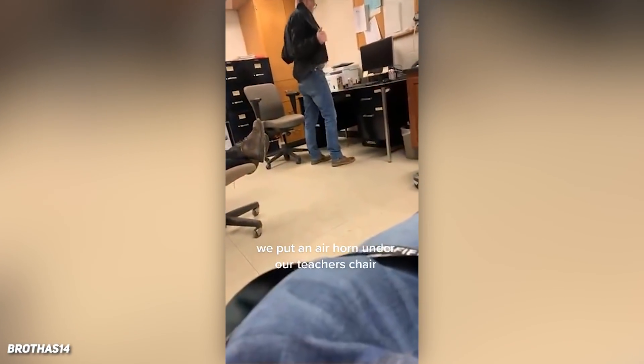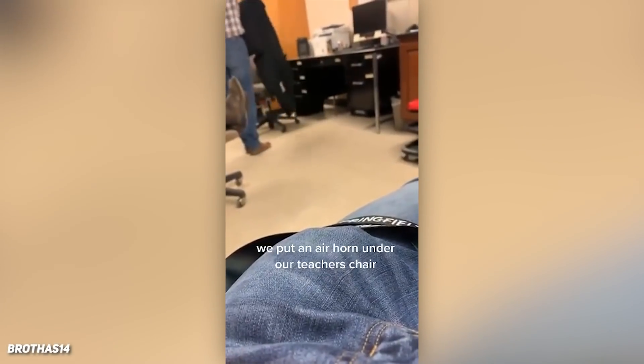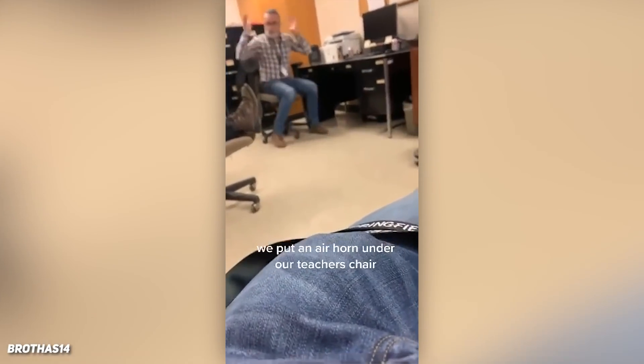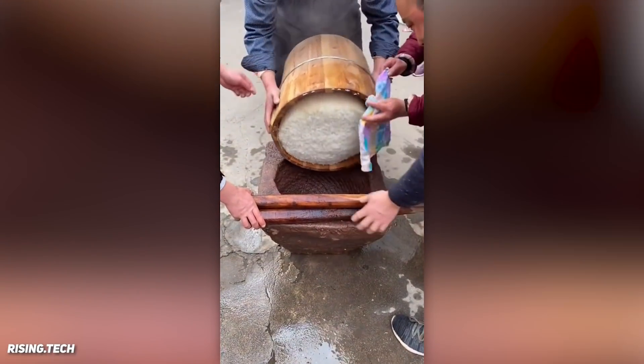These students prank their teacher by putting an air horn under his chair. Does anyone know what this is?